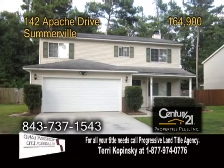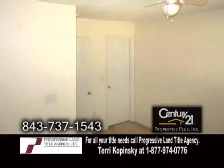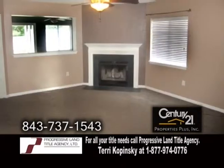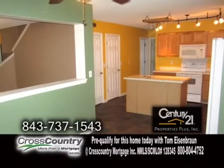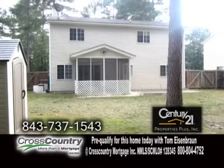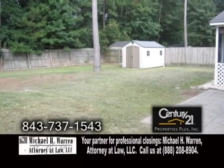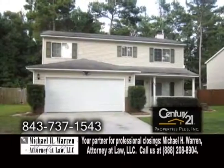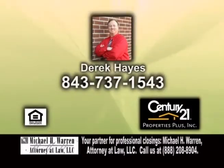A single-family home in Somerville, located in the Indian Springs subdivision. This home offers four bedrooms and three full baths. The great room features a fireplace. The kitchen has a large pantry and a center island. Sliders from the eating area lead you to the screened back porch overlooking the huge backyard. A privacy fence surrounds the backyard, and there is a storage shed. For more details on this home, located in the Dorchester II School District, give Derek Hayes a call.